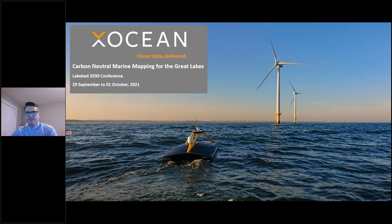Good afternoon everyone. I'm Matt Holland, Sales Manager for Americas at XOcean. XOcean is an ocean data company and we use uncrewed surface vessels, or USVs, to provide a safe, reliable, and low-carbon solution for the collection of ocean data. In this talk I'll give a bit of background about our USV technology and then look at some projects where we have conducted carbon-neutral marine mapping in various locations.